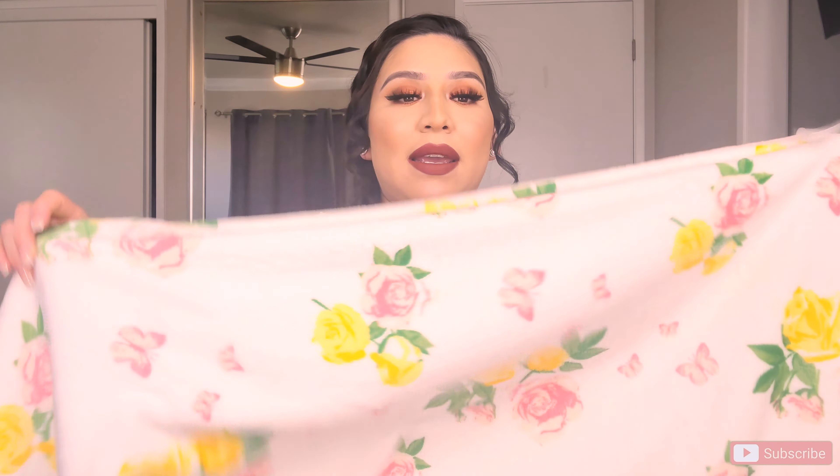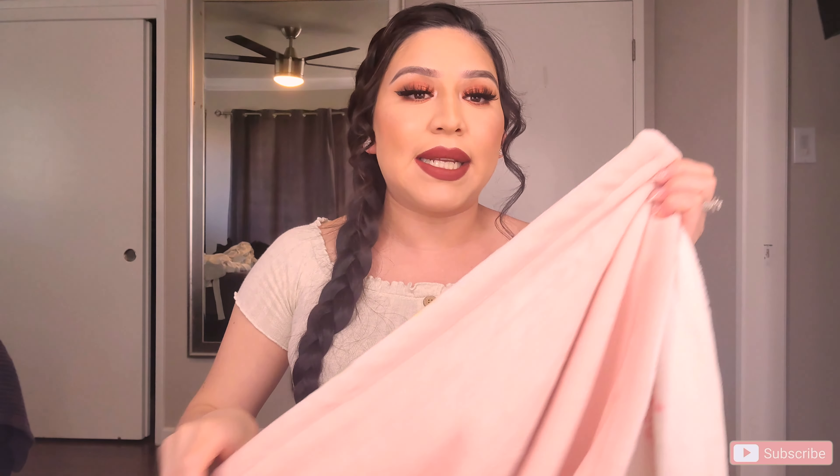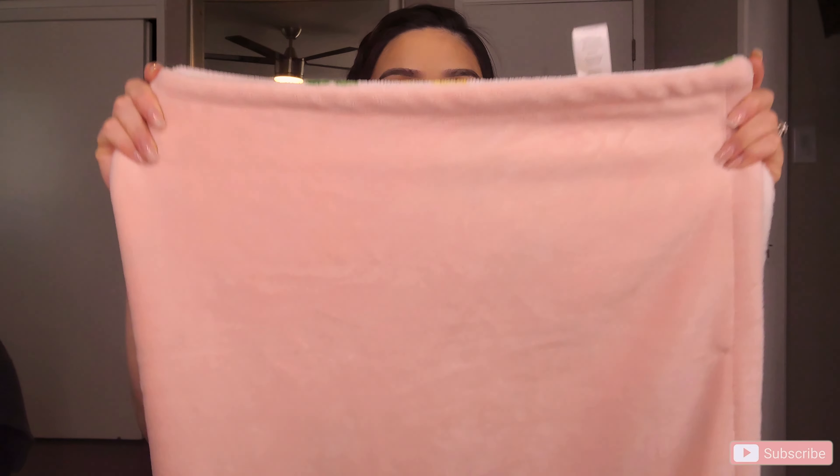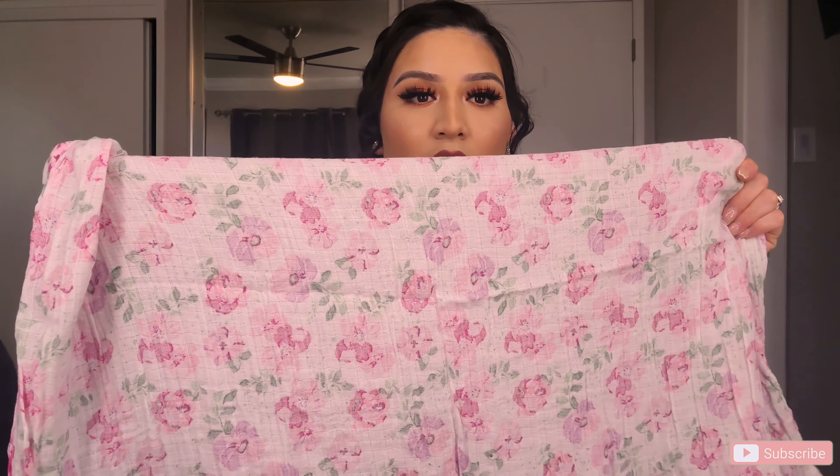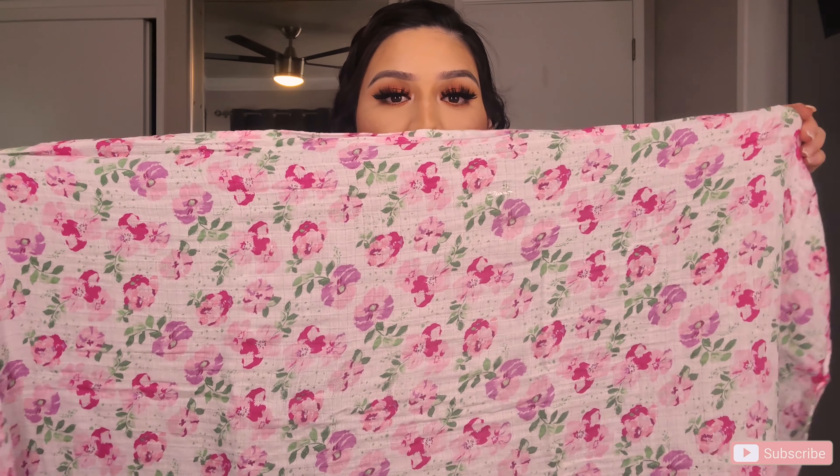This is the first blanket — the warm one. One side has a pretty floral print and the other side is just a pretty pink — that blushy pink I love. Moving on to the next blanket, this is more of a fresh one — thinner material — to put on top of her when we put her in the car seat or just use as a light cover. It's also a floral print. It's pretty long and I love these because you can wrap your baby so well in them.